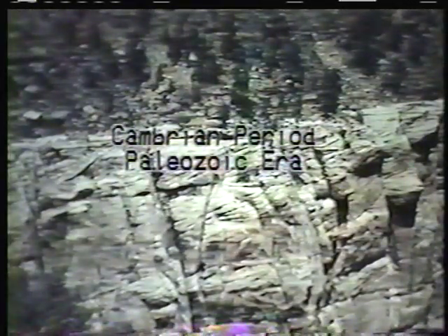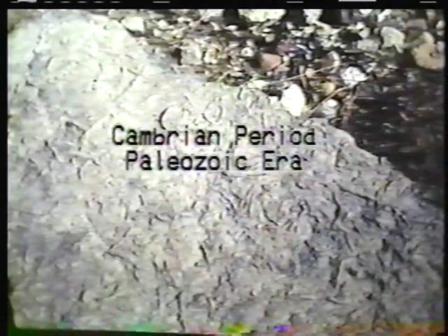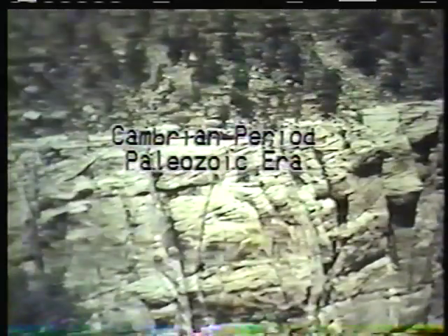These are Cambrian beds. The Tonto platform is carved on Cambrian Bright Angel shale. The Cambrian strata forms the oldest Paleozoic strata in the Grand Canyon.